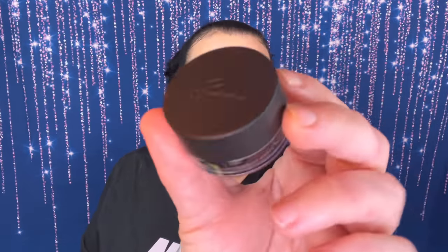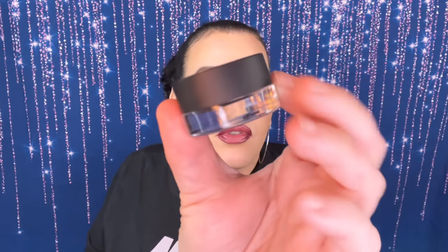Next we have a gel liner in the shade Onyx, so it must be black. I'll probably put this in a giveaway or see if my daughter wants it because I won't use it. I'm not going to open it up, but it's just a black eyeliner.